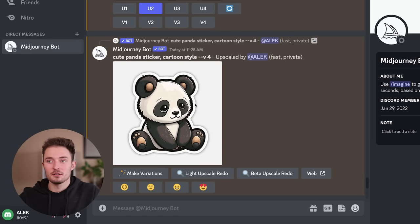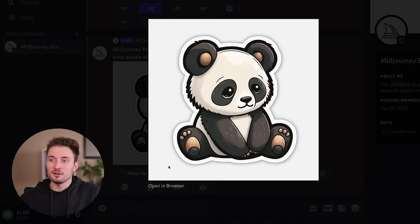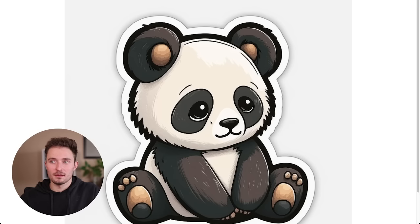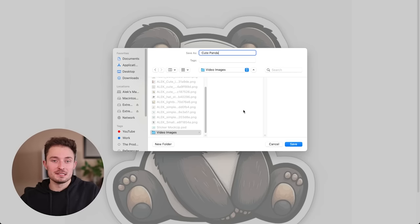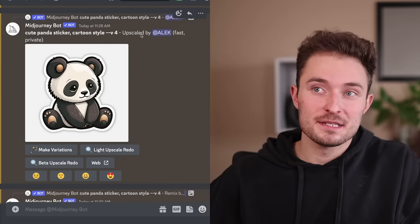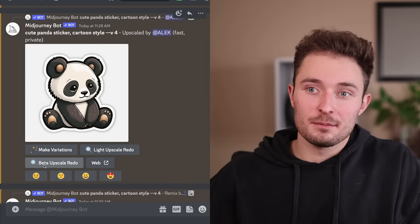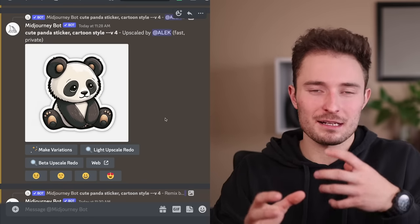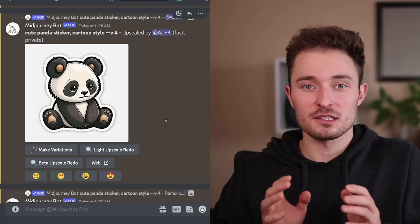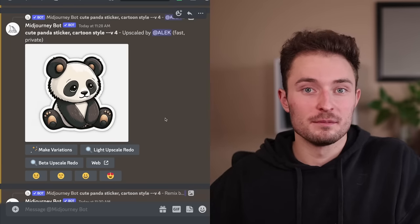Now we have a nice upscaled larger version of the sticker we chose. To download this, all we're going to do is click on the image and click open in browser. This will open it in your chosen web browser and from here we can just right-click it and save image as, saving it somewhere you'll easily find it. We'll go through and do this for every single sticker we generated. I should mention that even though we did upscale this image, we could upscale it again using the beta upscale redo, but sometimes it creates a lot of distortion and warps the image. Since we're selling small stickers, we don't need to upscale them past this point.